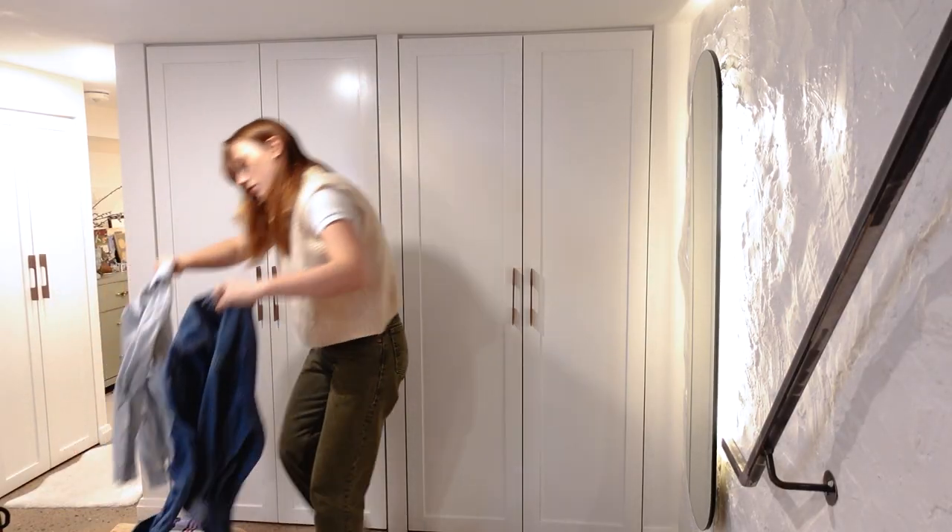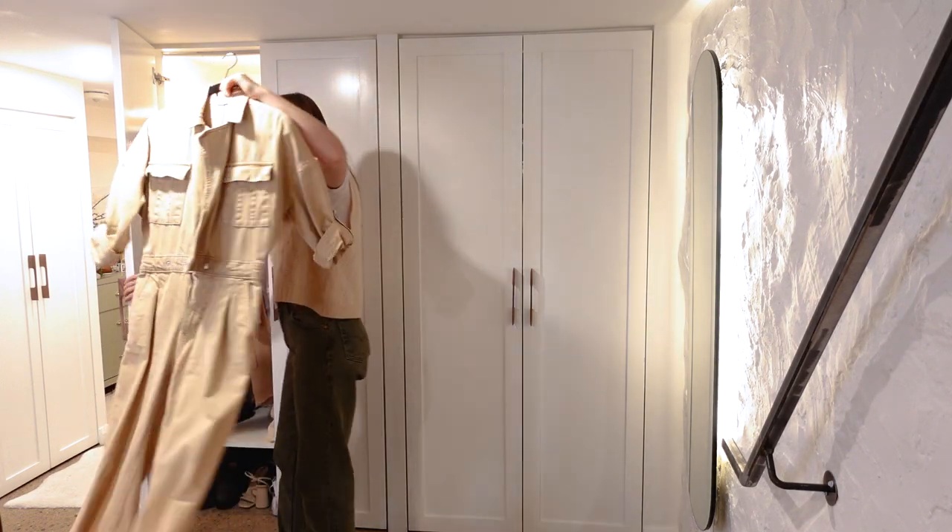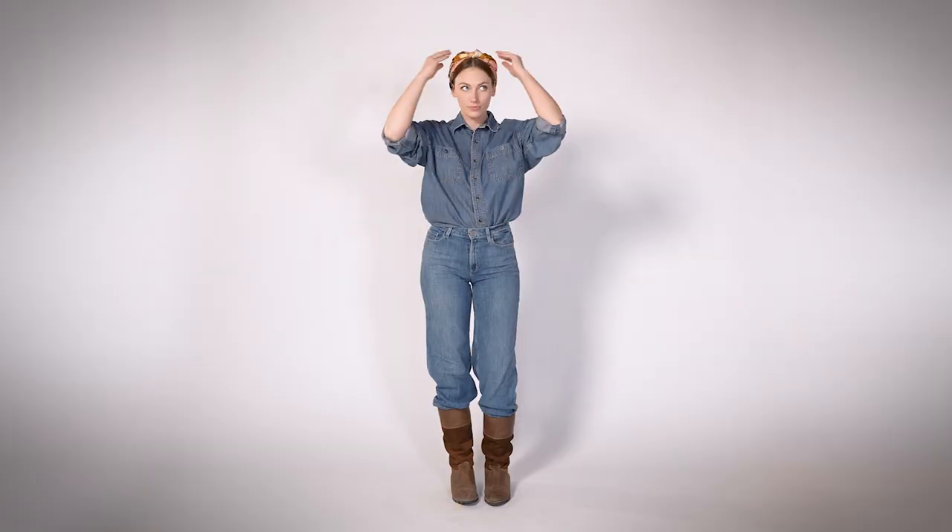Rosie the Riveter is another classic, timeless look and so easy to do. She's wearing a lot of denim on denim — a jumpsuit would also work. Really holding your arm up in that position is going to sell it, as well as our scarf tied on the top of our head.